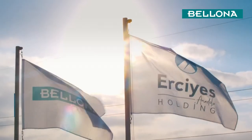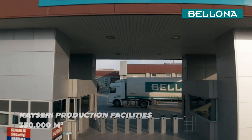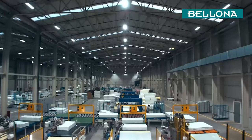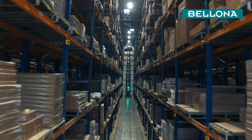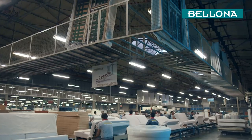Bellona production facilities manufacture with a mind on innovation and better living on 350,000 square meters. The EFQM excellence model developed by the European Quality Administration Foundation is fully implemented here. This success has been crowned with the National Quality Success Award we received in 2012.